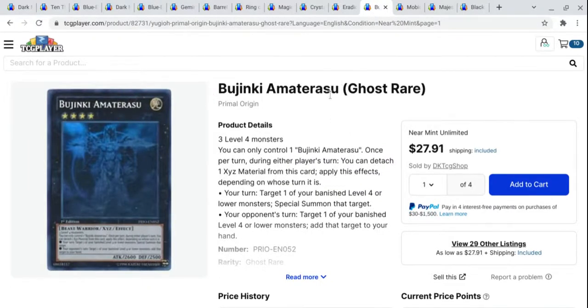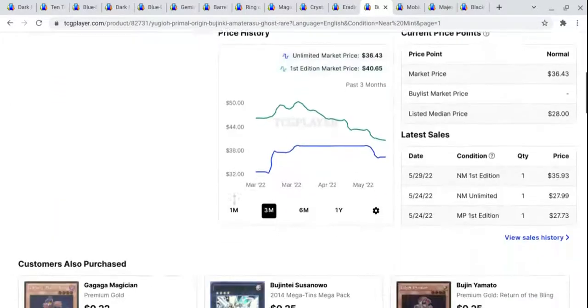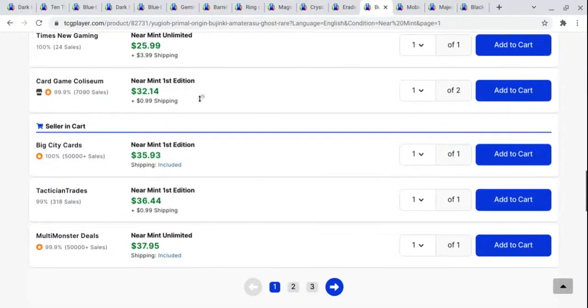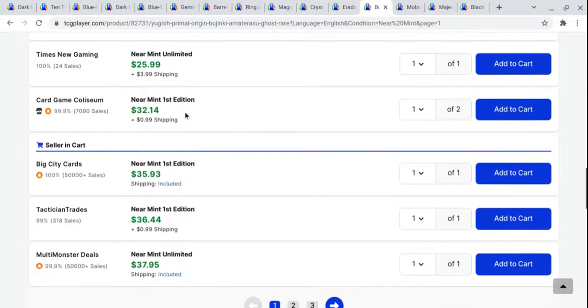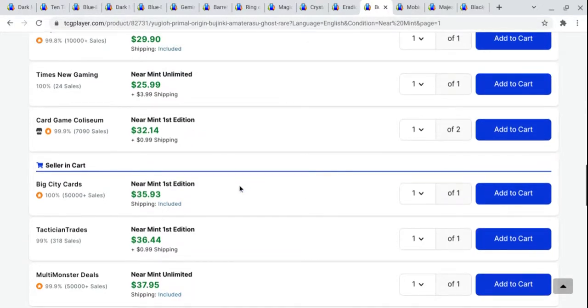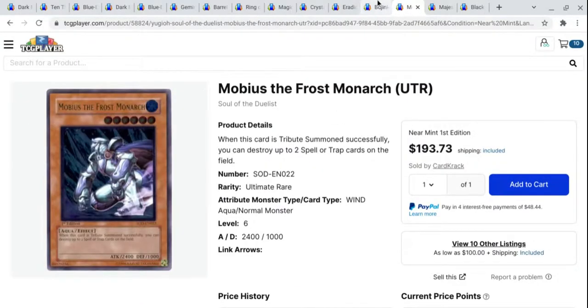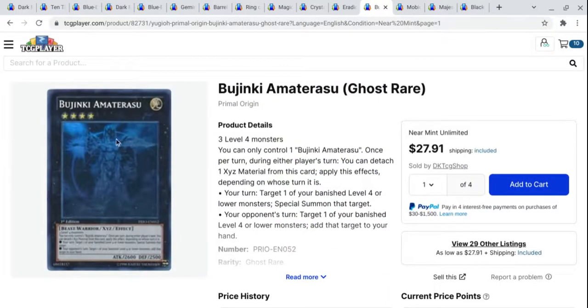Next up, we've got Bujintei Amaterasu Ghost Rare. This card looks really nice in person. You can see that its trajectory on first editions has gone down and down. There's recently a sale for $36; you can see there's one at $32 with $1 shipping, and then also $36 for near mint first editions. On unlimited you can get one for under $28, which is pretty incredible. Is this worth it relative to the ghosts from Ghost from the Past 2? Like if I can get a Blue Eyes Ultimate Ghost Rare for only twice the price of this, am I going to buy the Blue Eyes Ultimate or this? It's just a really cool looking card.